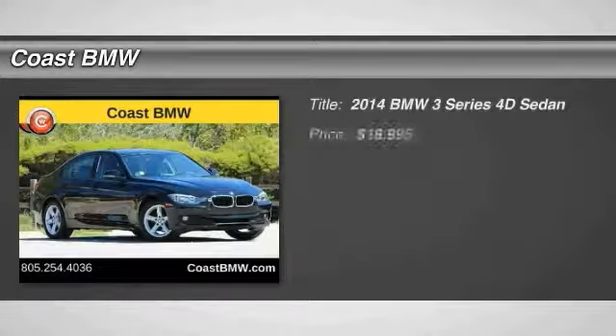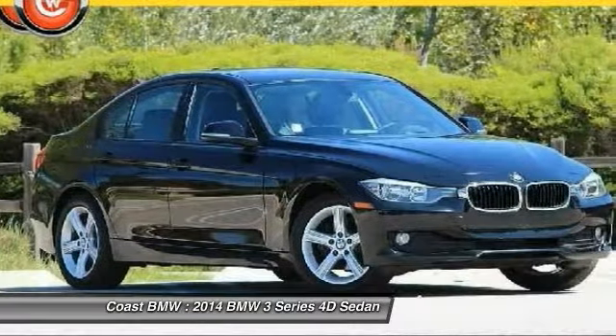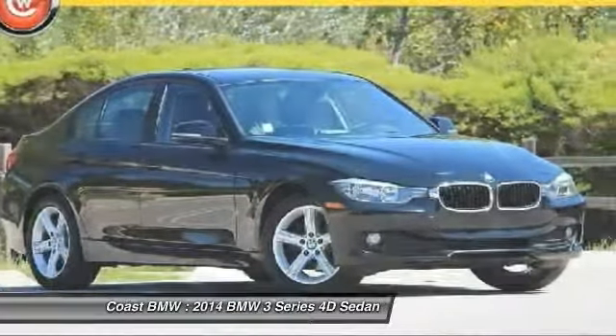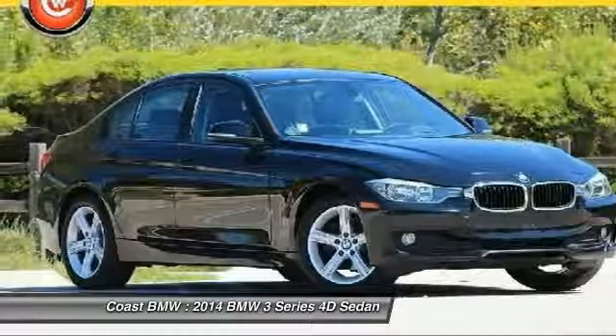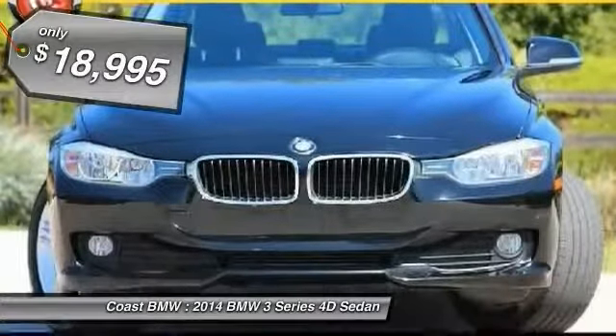Looking for the right vehicle? Check out the 2014 3 Series — proof that all good things come in threes. The BMW 3 Series has a well-deserved reputation for packing outstanding driving dynamics and excellent quality, and is priced below $20,000.